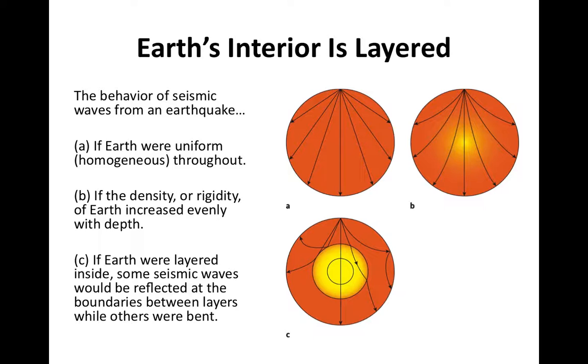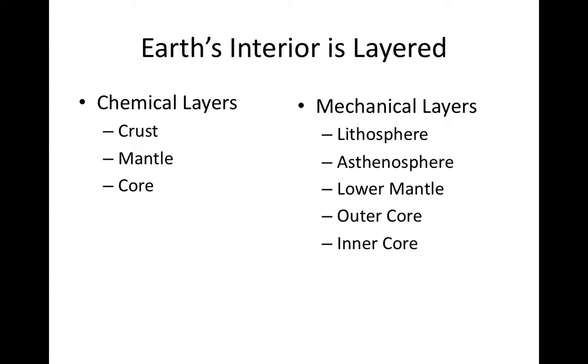The same way we're able to image inside our bodies using CAT scans, seismologists are able to image the interior of the planet using seismic waves. Geologists define the layers of the Earth in two different ways: chemical layers and mechanical layers. Chemical layers are defined by their composition, and mechanical layers are defined by how they physically behave. We'll start with the chemical layers — the core, mantle, and crust.